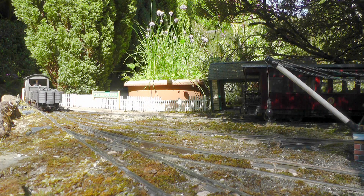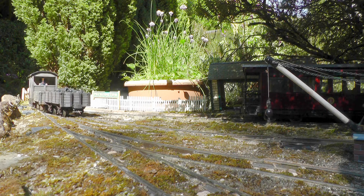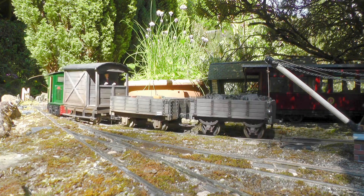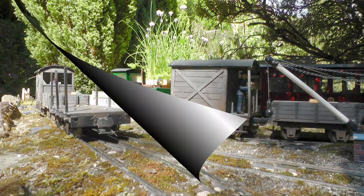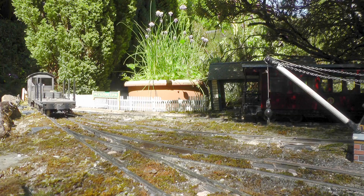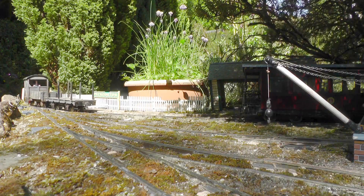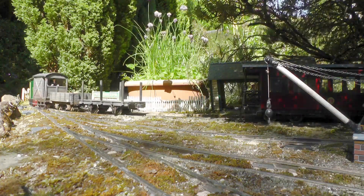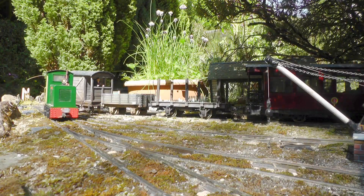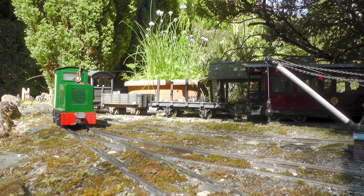At Peckfordton, the resident diesel loco No. 15, Doris, is busily shunting off one of the open wagons from the down-mixed, and attaching an empty timber wagon from the sawmill sidings. Using the little shunting engine in this way causes the least disruption to passengers, who wait patiently on the train while this manoeuvre is carried out.